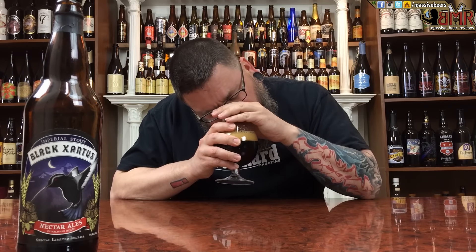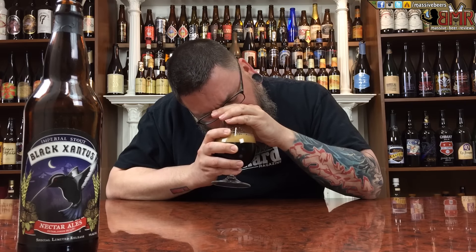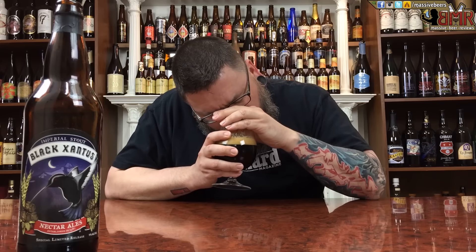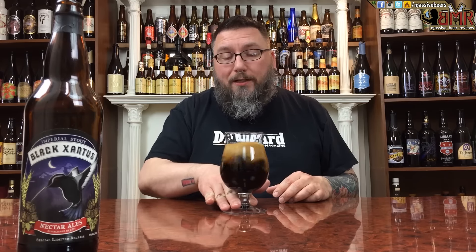Wow. Coffee. The barrel is definitely there — not a ton of bourbon, but you can get that huge barrel presence. Nice little bit of smoky, barrel-charred character to it too. A nice roasted malt, and just a richness — almost like a dark, dark chocolate richness to it. It smells pretty damn nice. Tastes like it's going to be a little bit drying in the mouth, but overall it smells pretty damn big and rich.